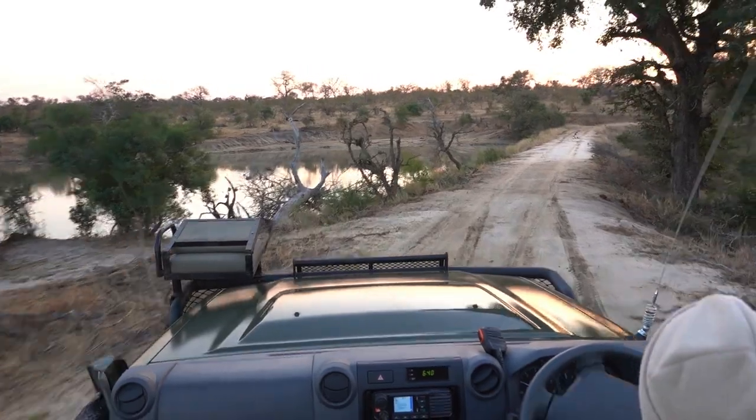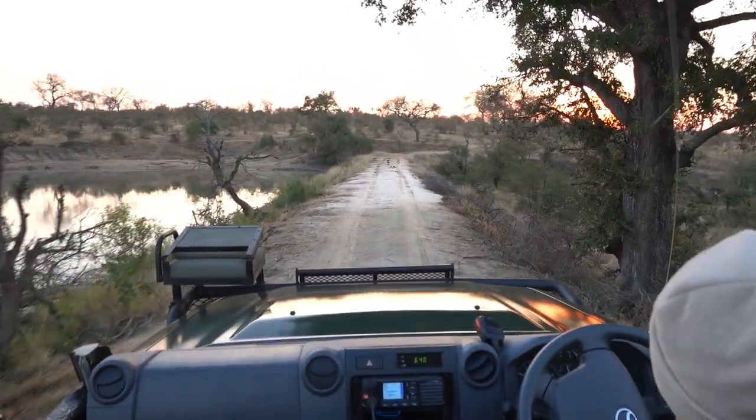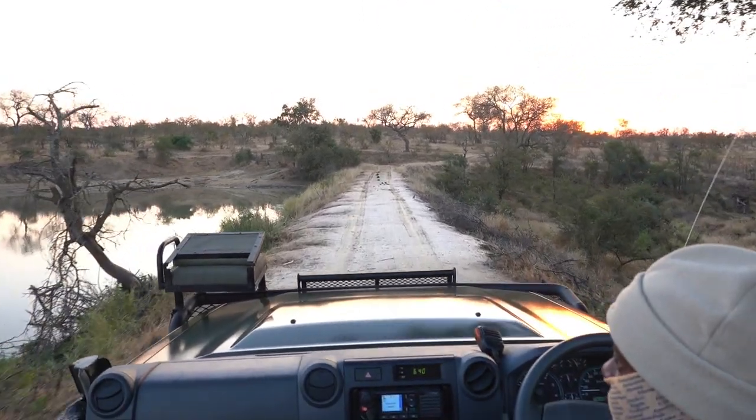One of the things I love about Tombeta is the fact that it's in the heart of a fantastic game viewing area, so you have to keep your eyes peeled from the moment you leave camp.